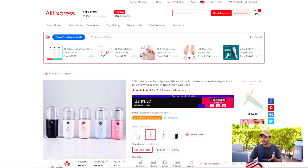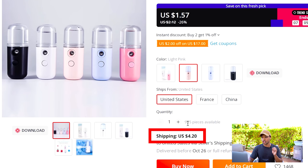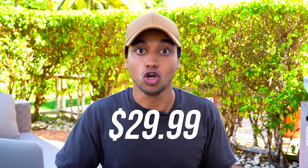If we check this product price out on AliExpress, it is super cheap — $1 for the product and $4 for the shipping, so overall you'll be able to send this product for $5. You could easily mark this up and sell it for $29.99. Definitely a super healthy markup, and definitely something that you can private label and build a real brand behind.